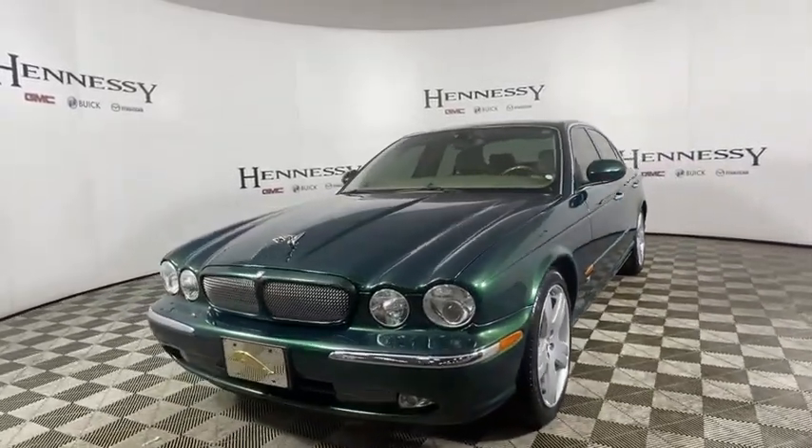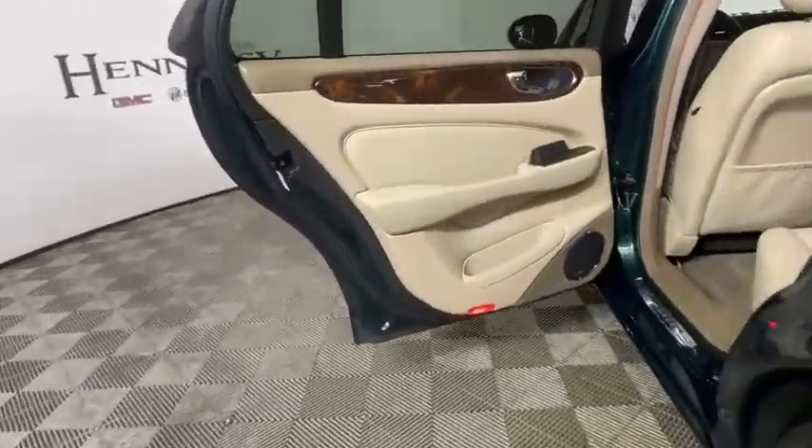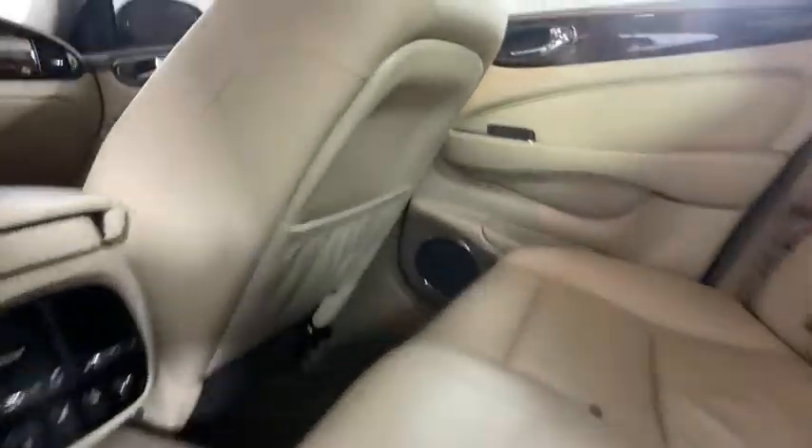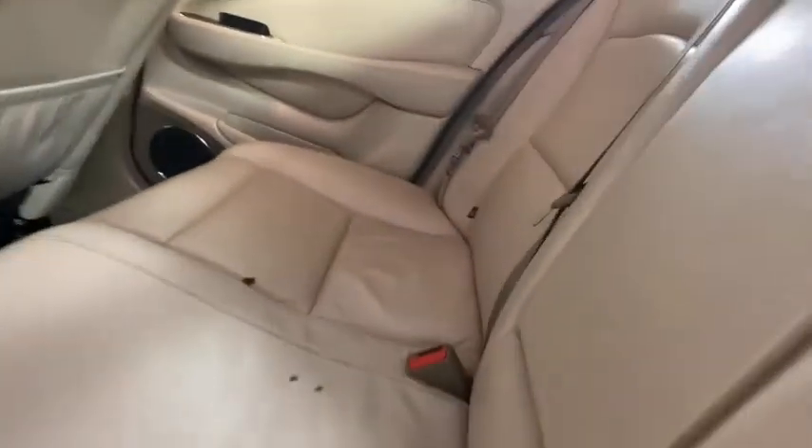Electronic stability control, fog lights, rear window defroster, security system, power windows, compass, heated steering wheel, CD player, premium sound package. Come take a test drive today.